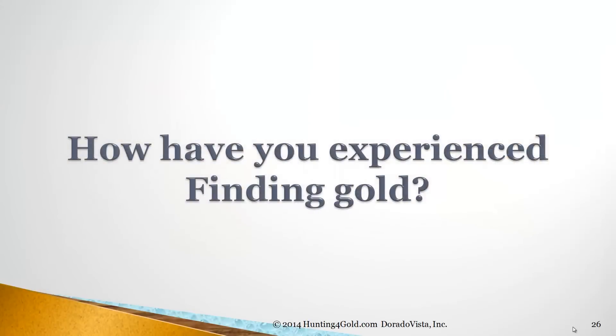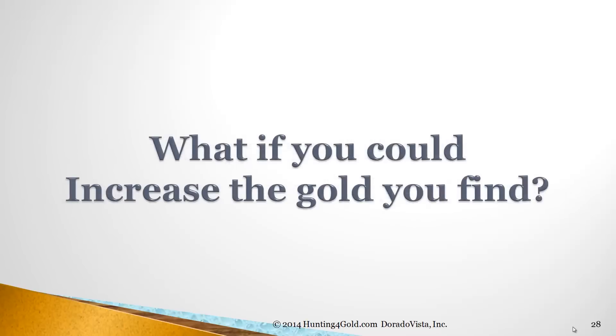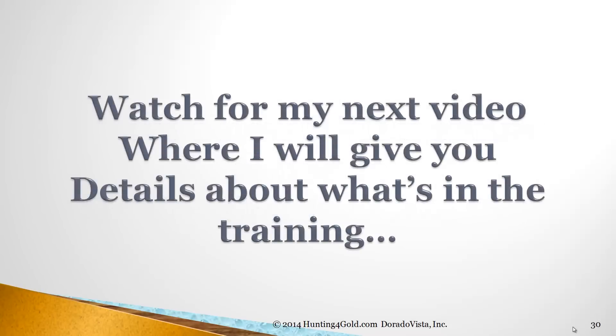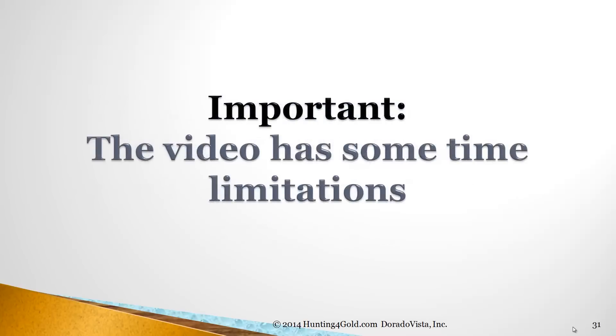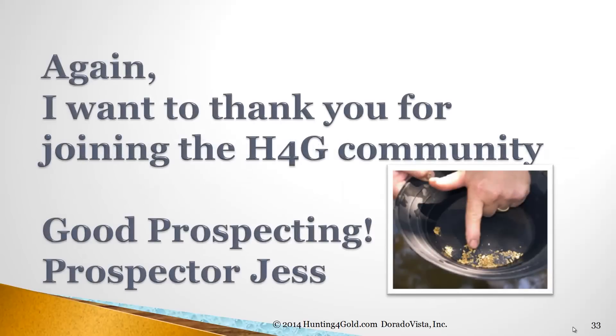How have you experienced finding gold yourself? Let me know. What things would make that experience even better for you? What if you could increase the gold you find? I have a new DVD training aimed at getting that increase fast. Watch for my next video where I'll give you details about what's in that training and how to get access to the information. This video has some time limitations, so open it and view it as soon as you can to avoid being left out. I want to thank you for joining the Hunting for Gold community. Good prospecting — Prospector Jess, over and out.